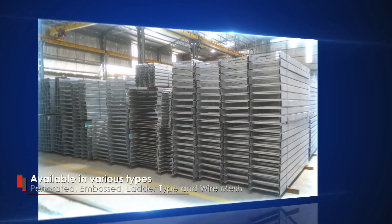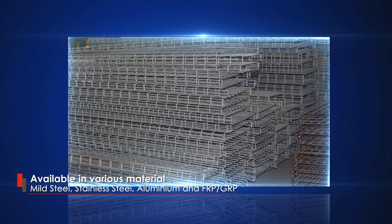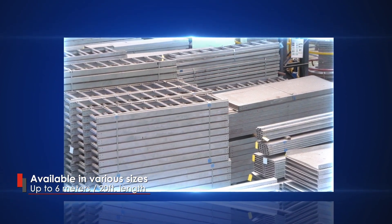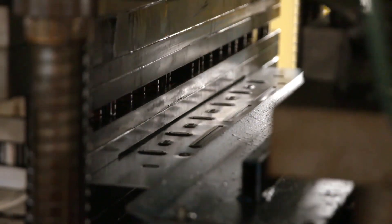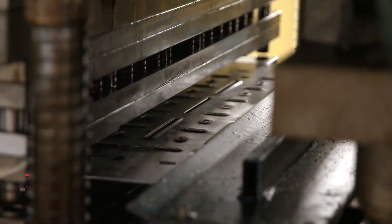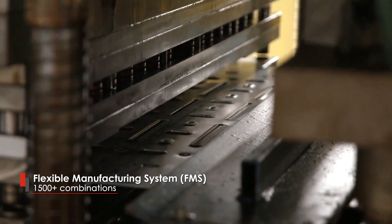The cable trays are available in various types, sizes and grades as per project requirements and up to 6 meters in length. Indiana Group has introduced pioneering technology to produce embossed and perforated cable trays by engineering a flexible manufacturing system at their state-of-the-art facility.